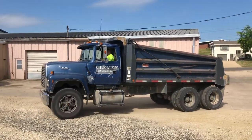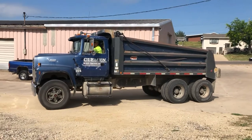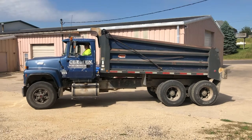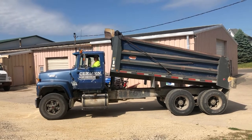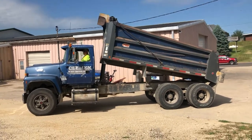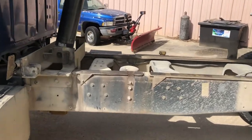This truck is in use so we'll have pictures of the odometer, but that will go up slightly. I zoomed in on the frame while the box is going up to show you how clean it is.